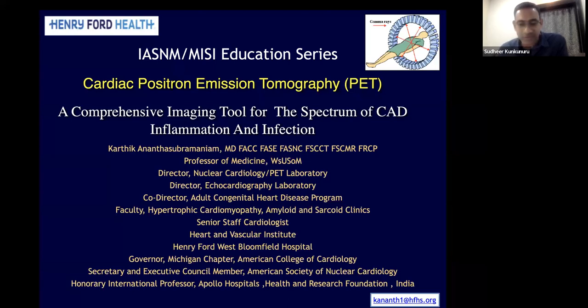He's very enthusiastic about exercising, movies, and he's very passionate about table tennis. Today he will be enlightening us about cardiac PET.